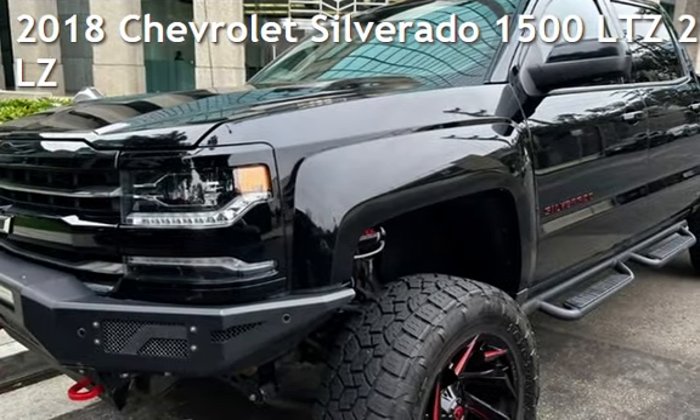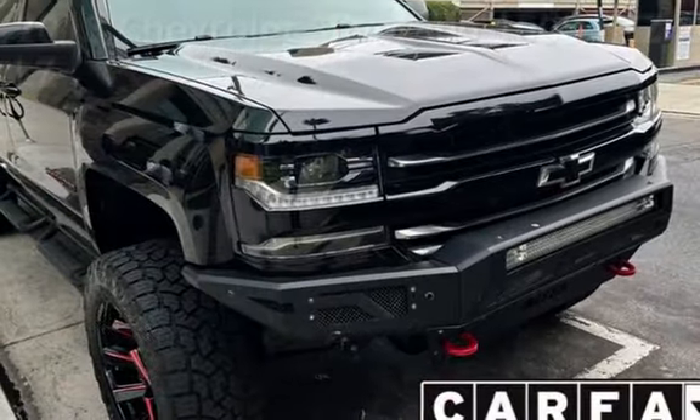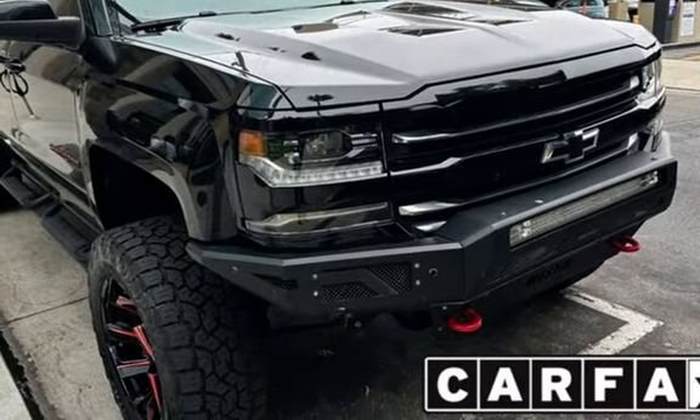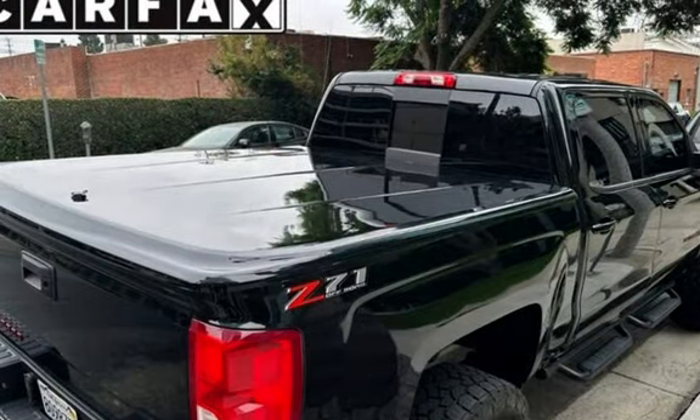Presenting a pre-owned 2018 Chevrolet Silverado 1500 LTZ. This four-door truck has an eight-cylinder, 5.3-liter V8 engine, with four-wheel drive, and an automatic transmission.